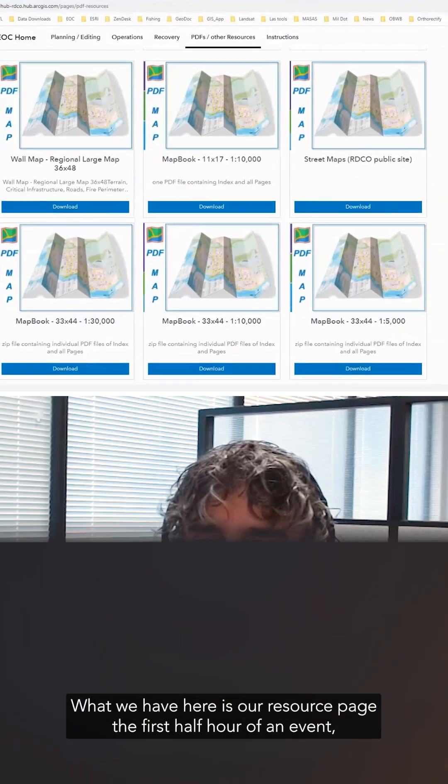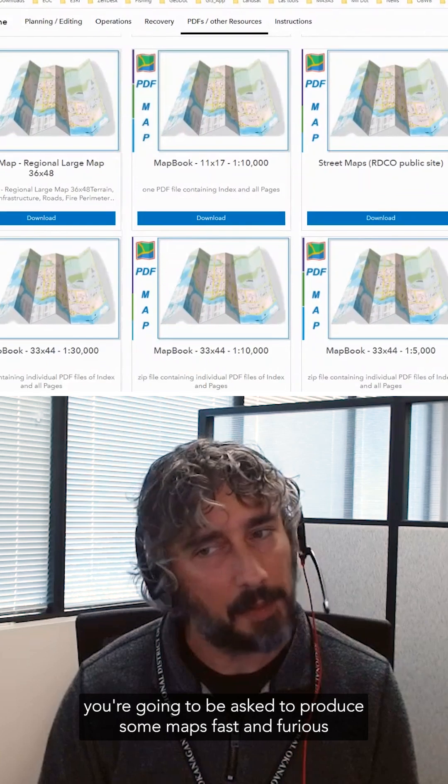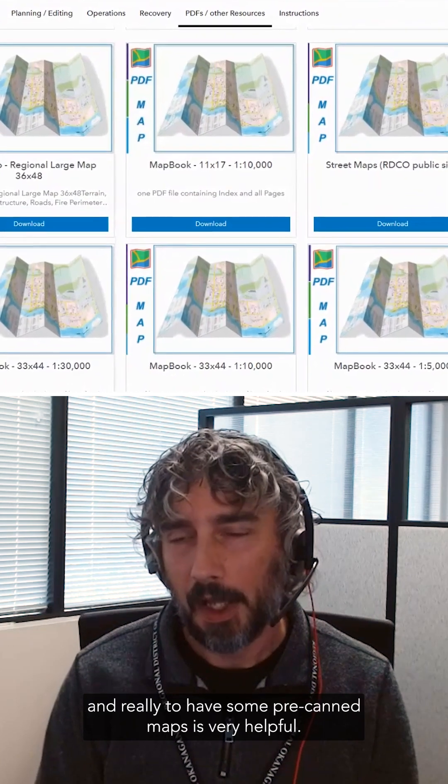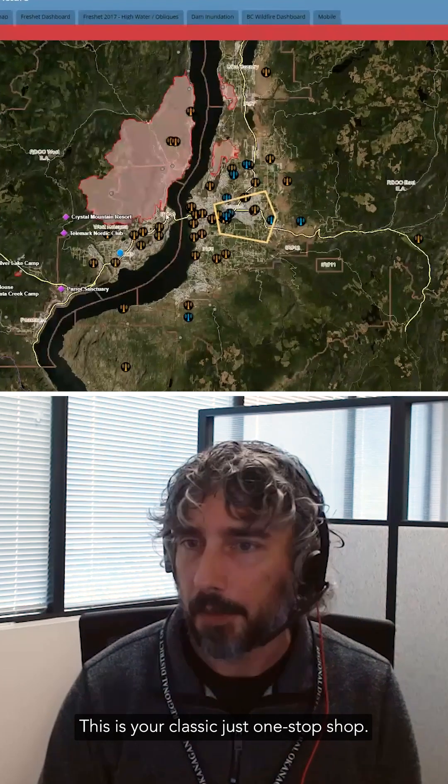What we have here is our resource page. The first half hour of an event you're going to be asked to produce some maps fast and furious, and really to have some pre-canned maps is very helpful. This is your classic just one-stop shop.